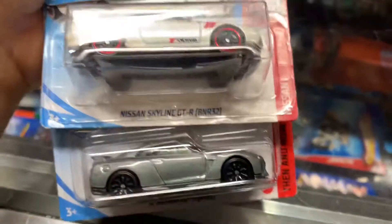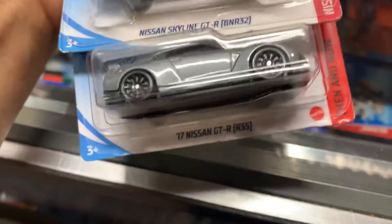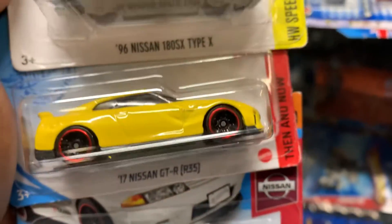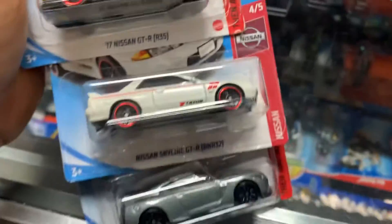These are good ones right here. Nissan Skyline R-32. That's nice. R-35. R-35. And a Nissan Lady SX Type X. Nice, look at that.